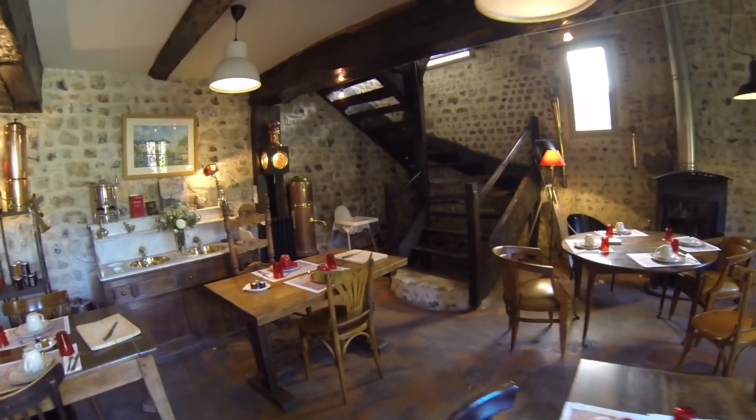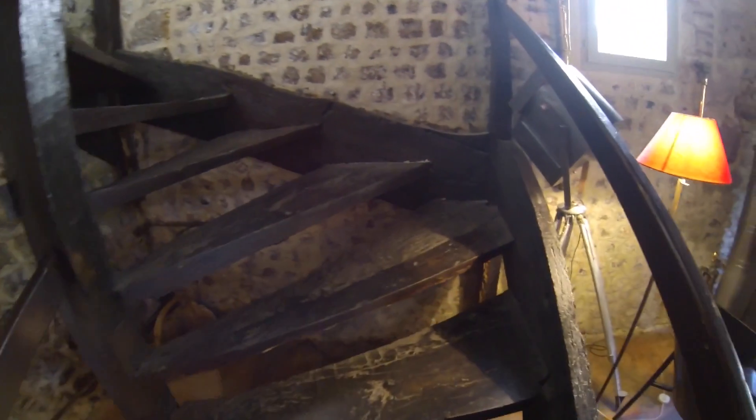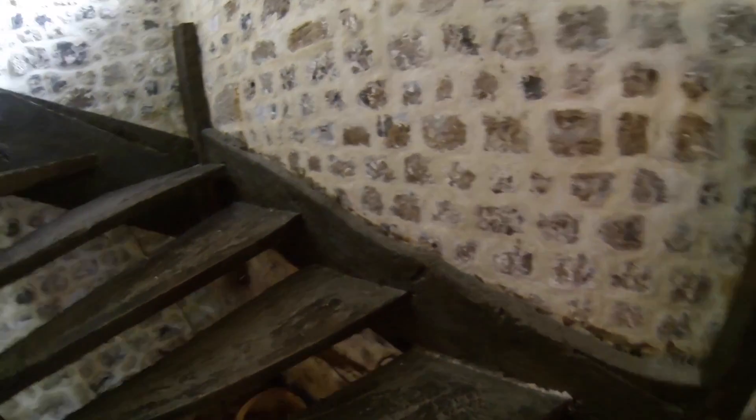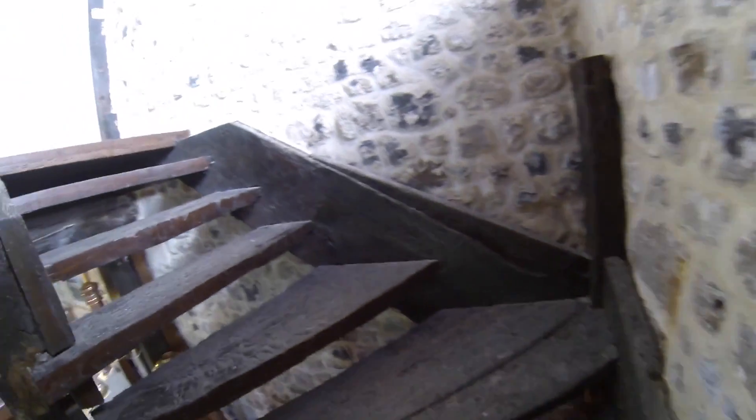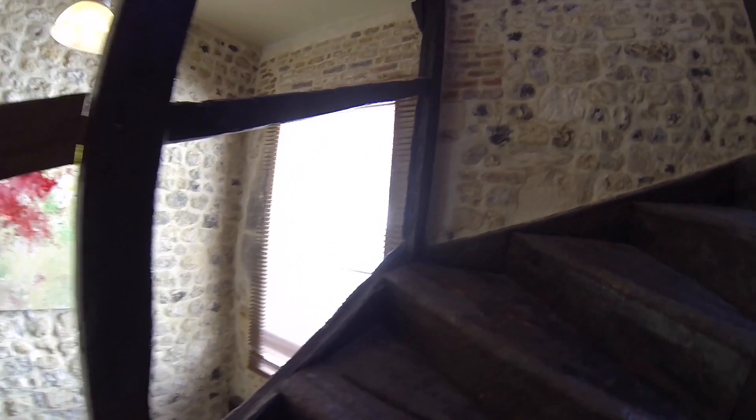Here's the stairs going up to our attic room — up these rickety, weird stairs. Not this one. Let's keep going up to the very top. They're creaking.